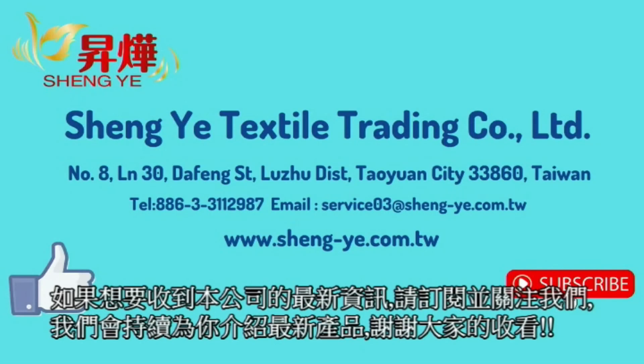If you would like to receive the latest information from our company, please subscribe and follow us. We will continue to introduce you to the latest products. Thank you for watching.